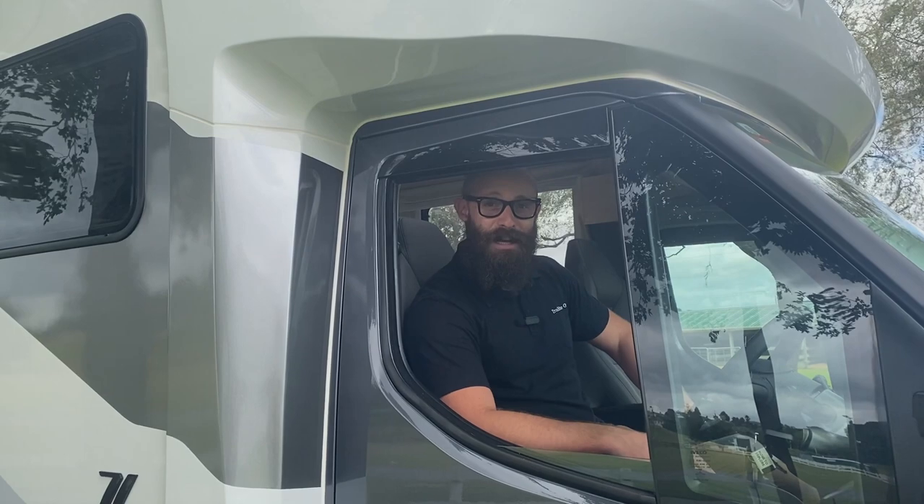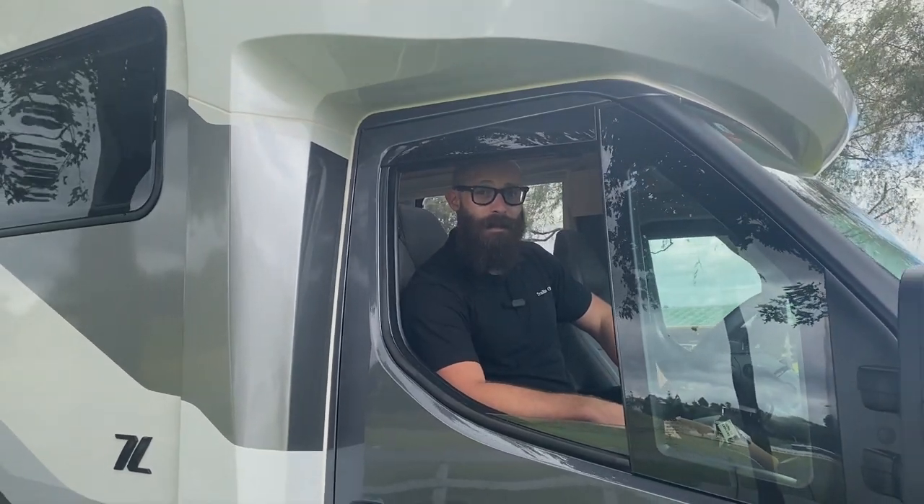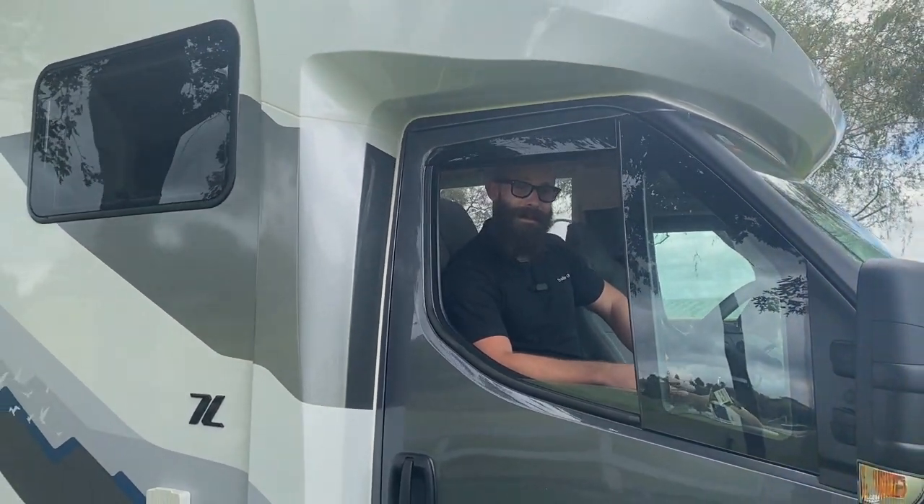Thanks for taking the time to watch our video today. Make sure you come in to visit us at our yard in Christchurch or up at the factory in Auckland. If you're swinging by Auckland, make sure you book in a factory tour — we'd love to show you around.